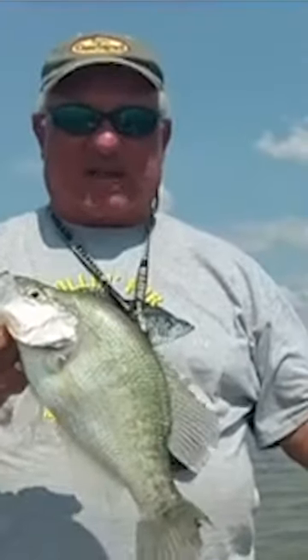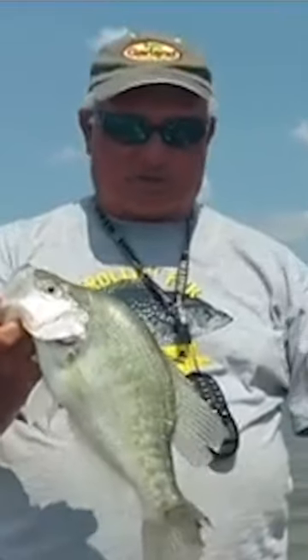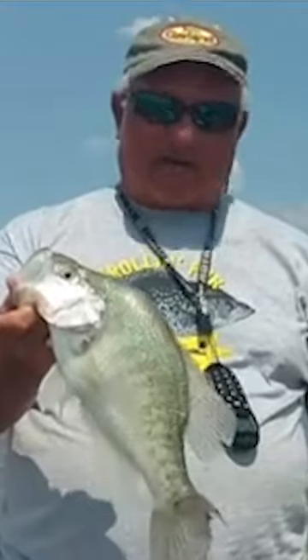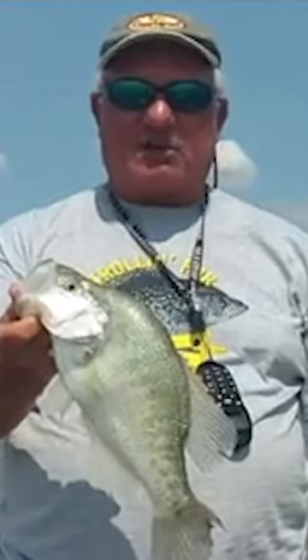They're out on the flats and they're out chasing shad. There's no structure where we caught this fish. It's just a flat of about 12 feet deep and they're out here with the shad and they're just hanging out with them.